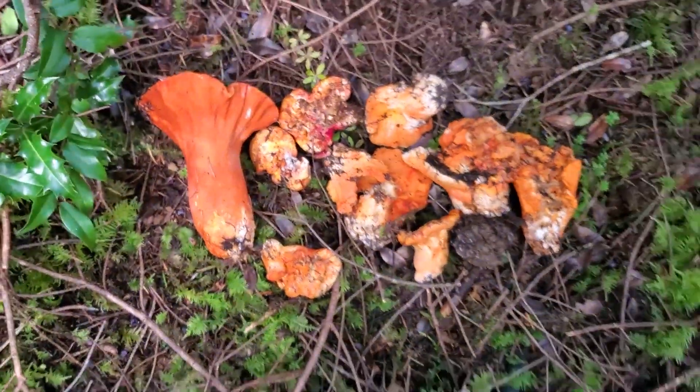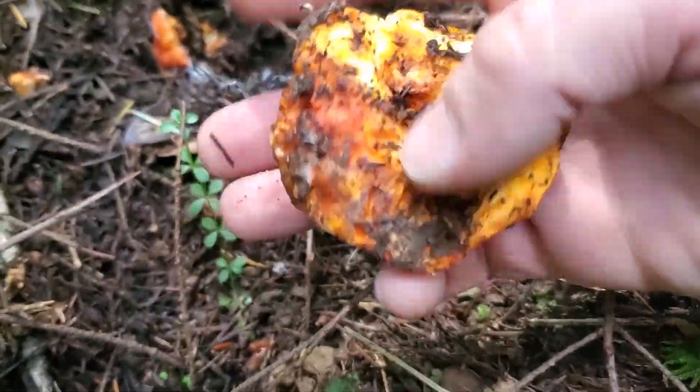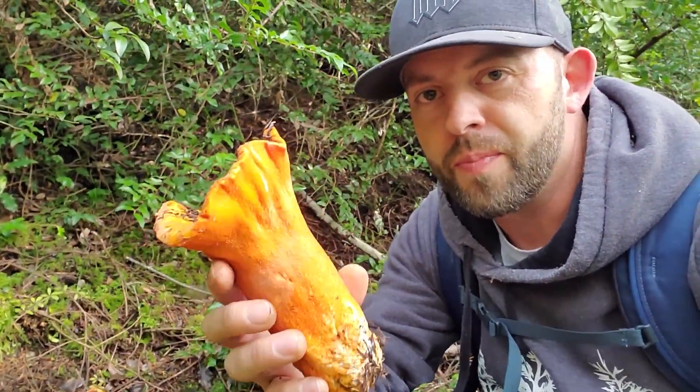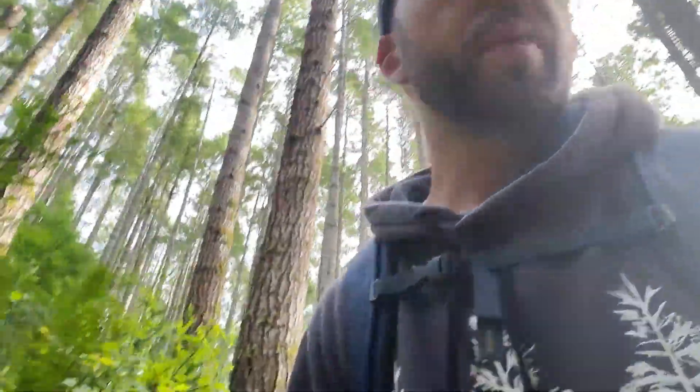Wow, that's a good one — what a beautiful color. Here we hit a pretty good jackpot of lobsters. Look at this bad boy right here — that's a pretty mushroom, that's what they're looking for in the markets. We've got a few pounds of lobsters in the pack. Some people consider lobster mushrooms the utmost delicacy. Follow me for more mushroom hunts like this.